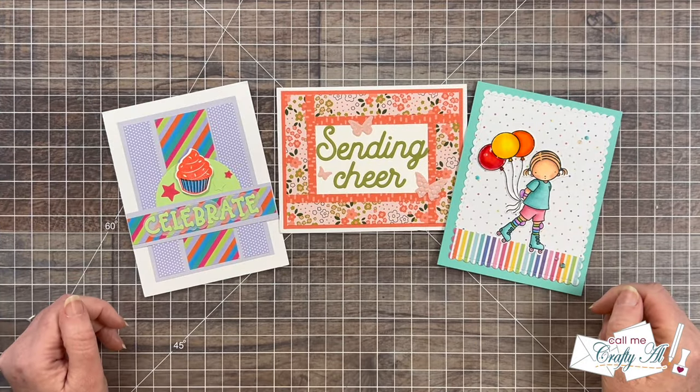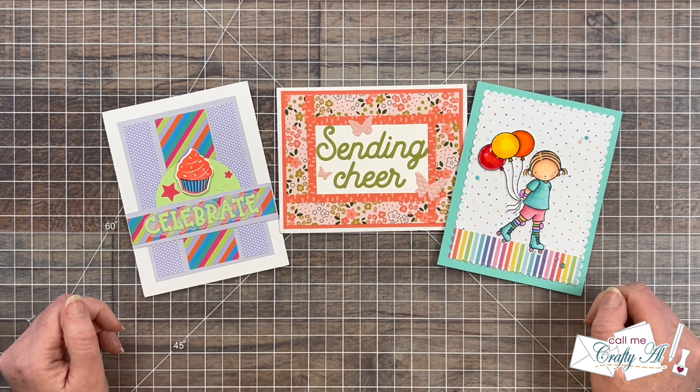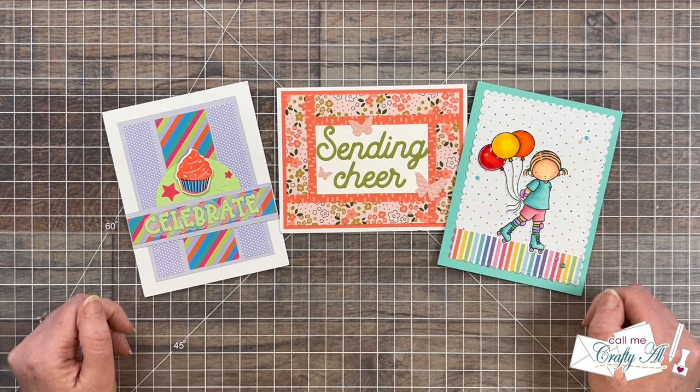I am once again reminded that I have the most talented and kind subscribers out there. Thank you so much to everyone who took the time to send in a card and especially for the kind birthday notes and wishes. Until my next video — which is the brand new sheet load of cards — I hope you're all having a crafty day. Bye bye.